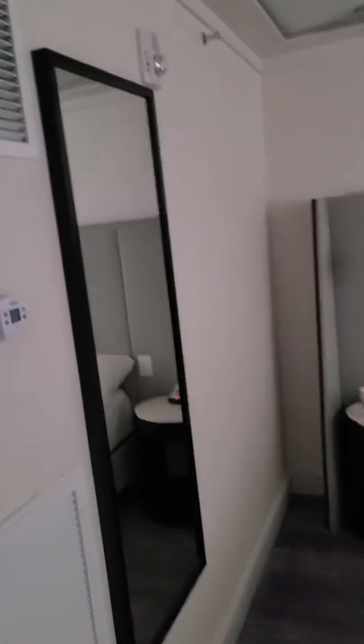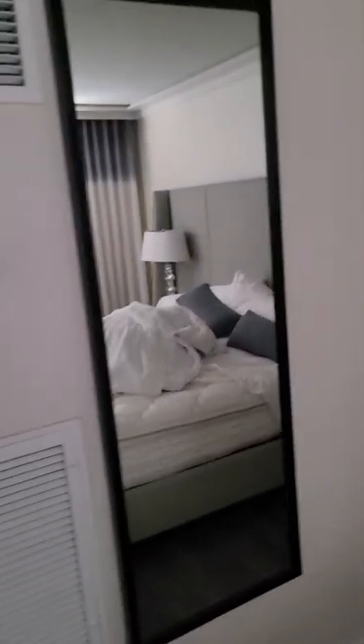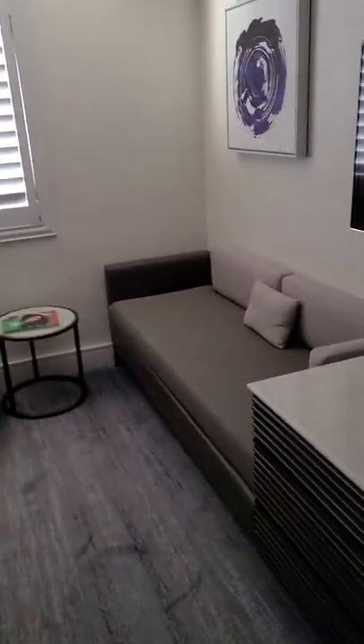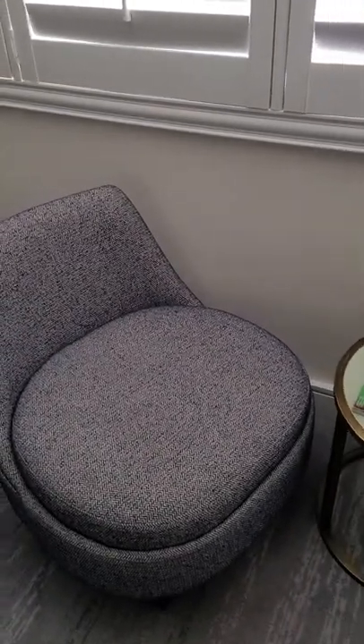All right, next we're going into the second part of the hotel room — the bedroom. So we got this stand mirror right here next to the bed. It's a nice full-view mirror, you can see yourself so you can change and do whatever you need to do. Got another TV which is awesome, got the dresser to put your clothes in, another little couch right here, and a dope little painting.